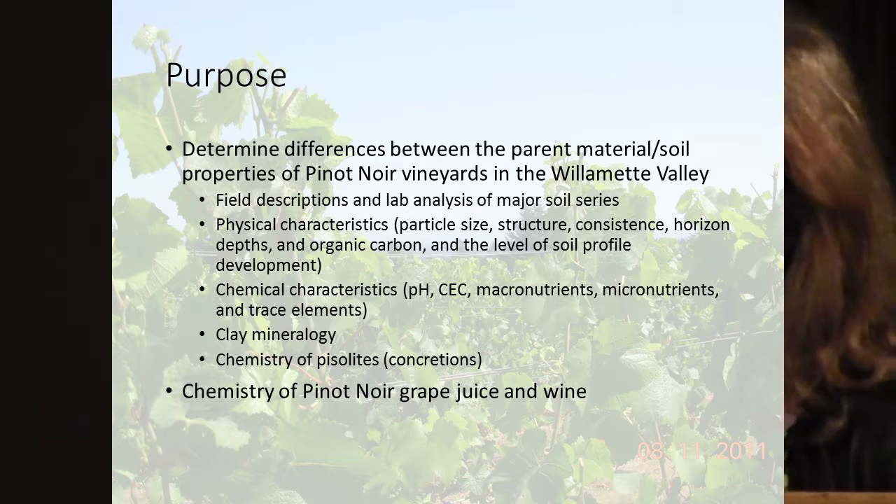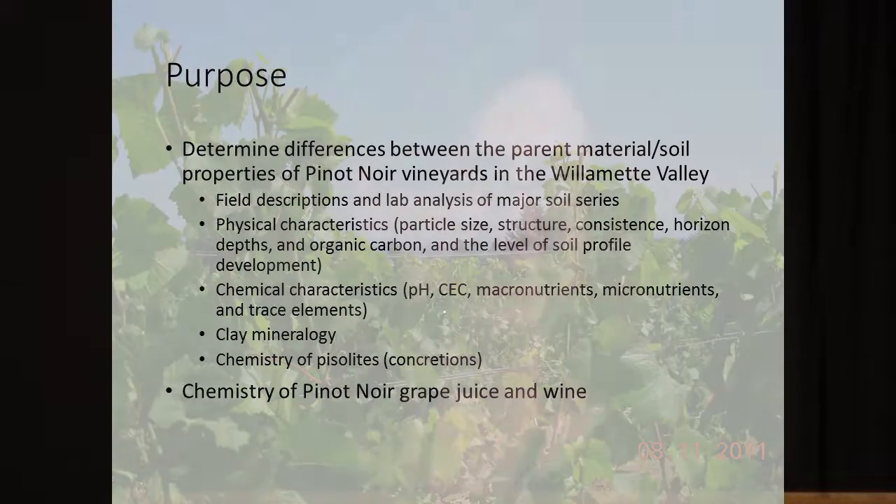We also did clay mineralogy analysis to look at soil development and clays, and then we also looked at these piezolites, which Scott has a jar of. We also ran some Pinot Noir grape juice, looking to see if we could track the chemistry from the soil into the grape juice and then also into the wine.